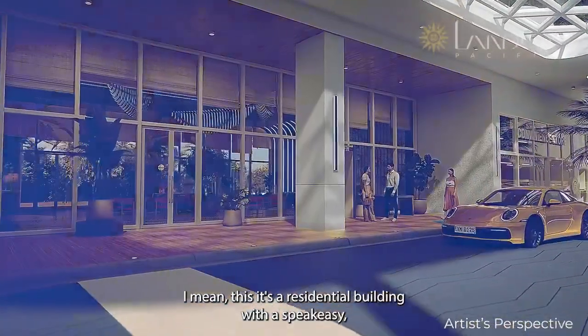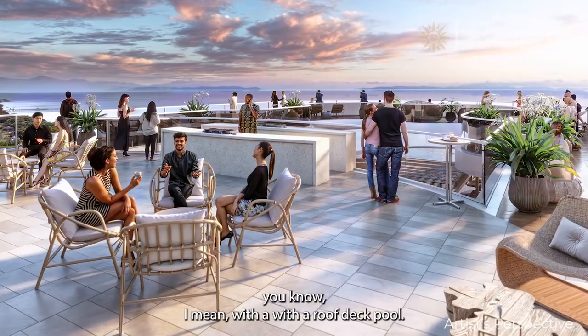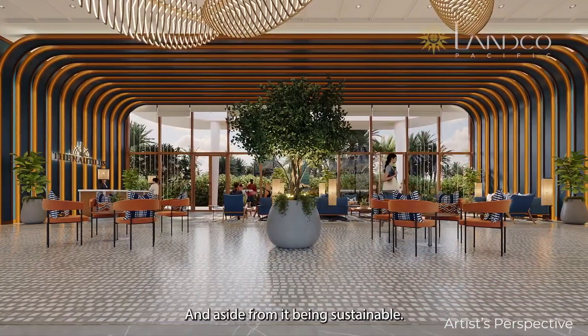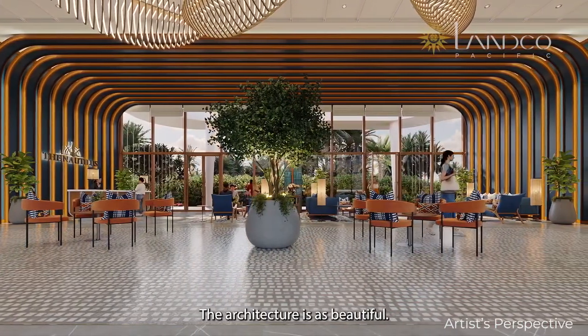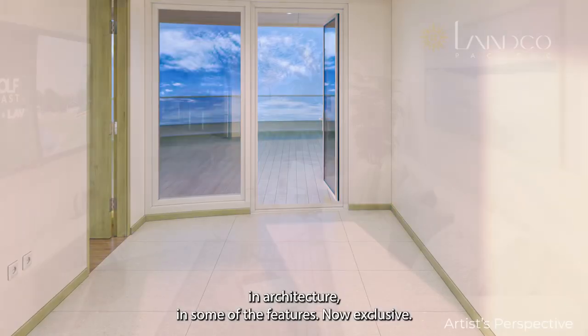It's a residential building with a speakeasy and a rooftop deck pool. The amenities are great, aside from it being sustainable. The architecture is beautiful — avant-garde in design with sustainability in architecture and some of its features.